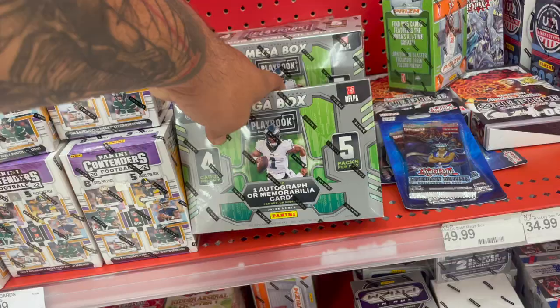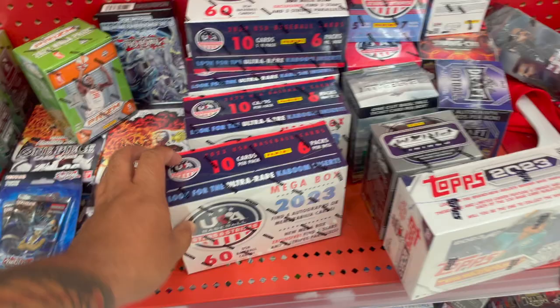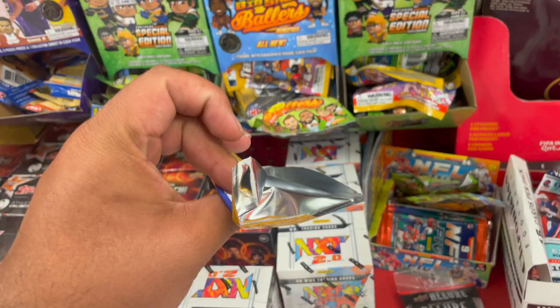I never know when this room Target restocks, but they do have a bunch of stuff — a bunch of Contenders and Playbook mega boxes, more down there. Looks like people don't want that. They got some Donruss soccer, baseball Star things, another mega box. This is exactly how my daughter left it last time, so I don't think there's anything new. Someone took some Prism basketball. They have Chronicles from last year — that's pretty cool.